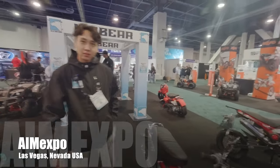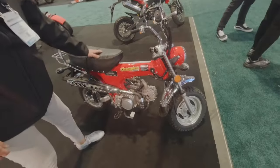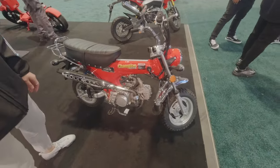I'm at AIM Expo in Las Vegas, and I spotted probably one of the coolest bikes here. Introduce yourself and tell us what you got here. My name is Yuji, and I work for Ice Bear, and this is our 125cc Champion Monkey Bike.